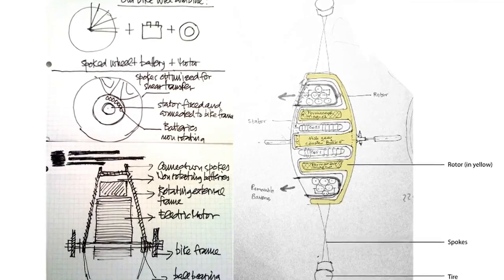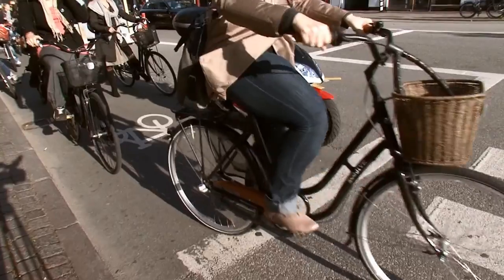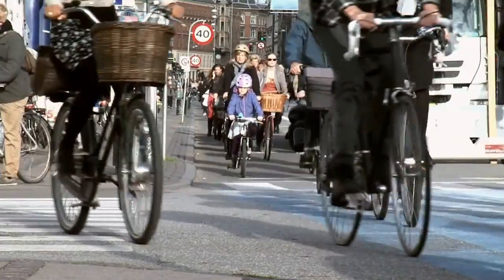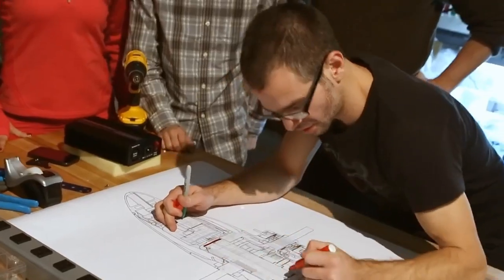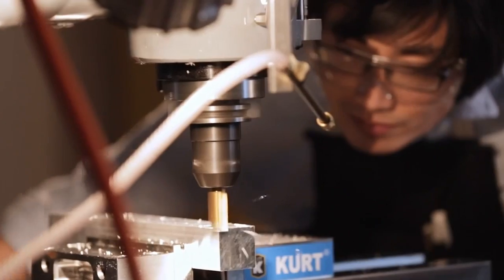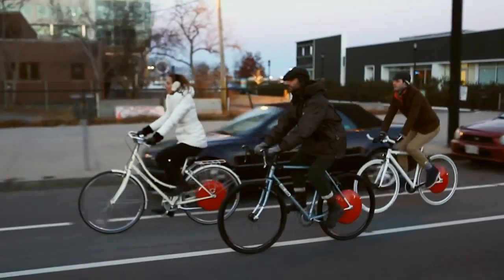The technology was developed over several years at MIT, together with the city of Copenhagen, one of the world's most innovative places for cycling. Its original inventors licensed the technology and founded Super Pedestrian, the startup where we are now working around the clock to bring the wheel to you.